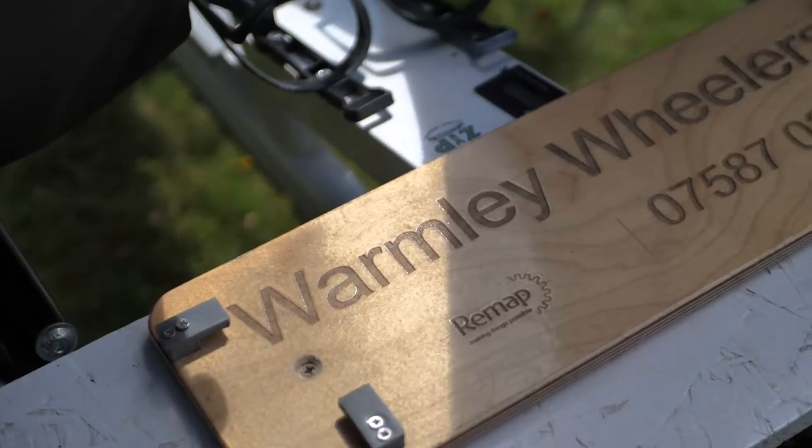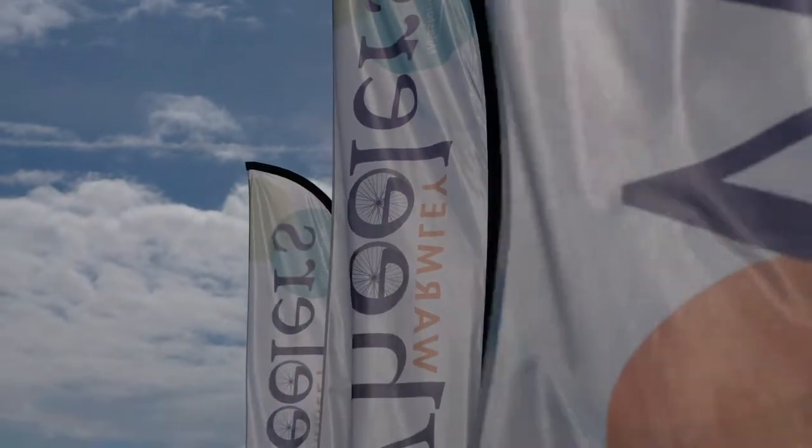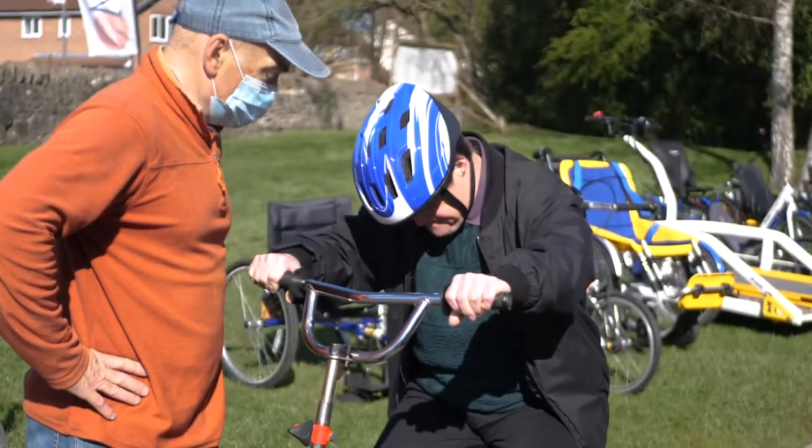Hi, I'm Andy, Project Coordinator here at Warmly Wheelers, which is part of the Milestone Trust. What you're going to see is a video that's going to tell you what we're about, where we're located, what we have, and you'll also see some of the people that actually make use of our bikes.